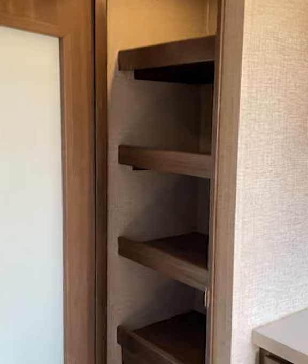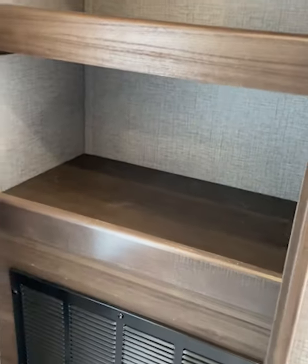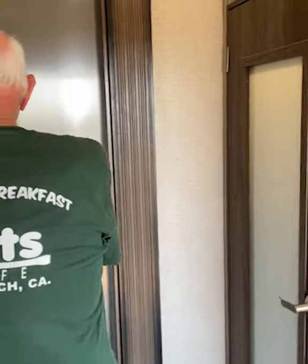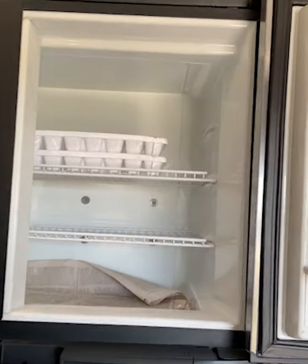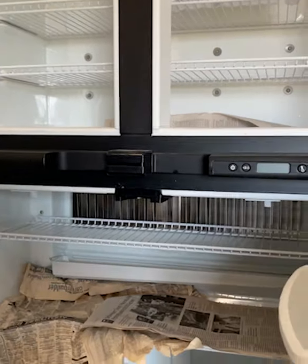It's got a very nice large pantry with an automatic light in it, and a four-door large refrigerator and freezer. You can put enough food in here to hold you for at least a couple of weeks easily. It works very well.